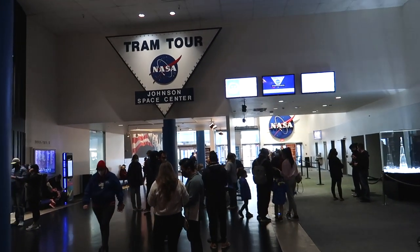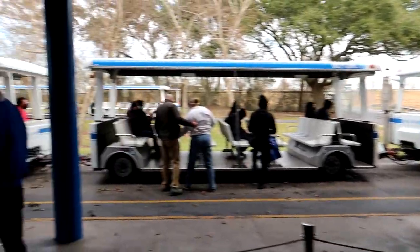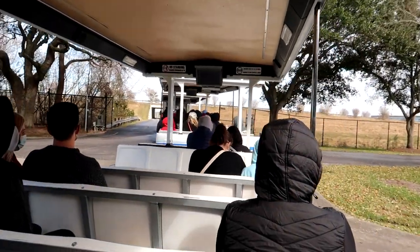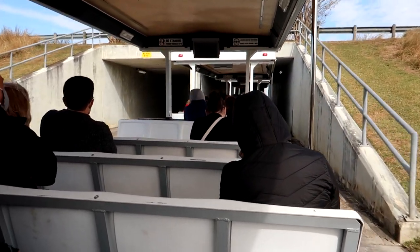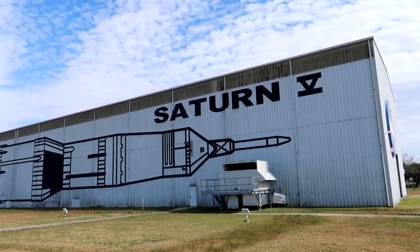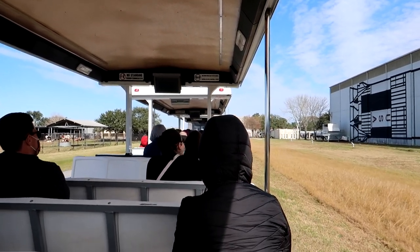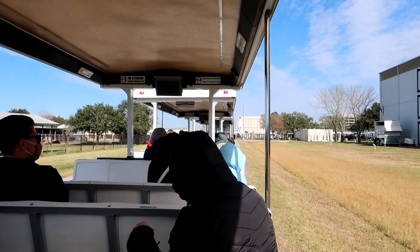It is time to get aboard the space tram — of course you want to sit in the back because it's a wilder ride. It's a little breezy today. On your right, inside that large white building, is a Saturn V rocket. This is a real rocket inside the building — not a mock-up. It wouldn't have been used for a previous mission. The Saturn V is the tallest, heaviest, and most powerful rocket ever flown.